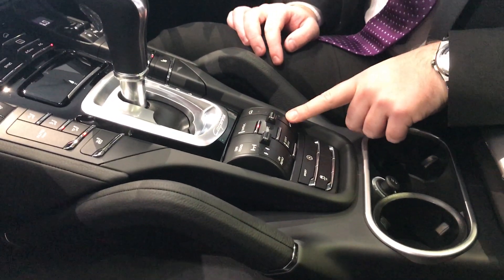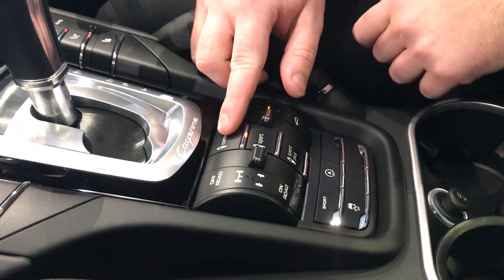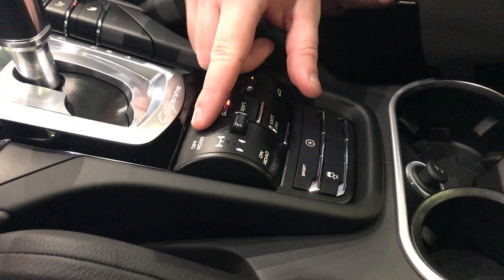So you've got various settings there — quite a rare option for a Cayenne. We've also got the Porsche active suspension management, so you've got comfort, sport and sport plus, which really changes the dynamics of the car. Then we've got the off road and on road settings as well.